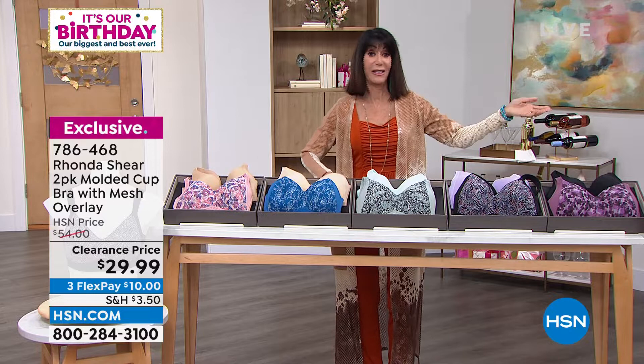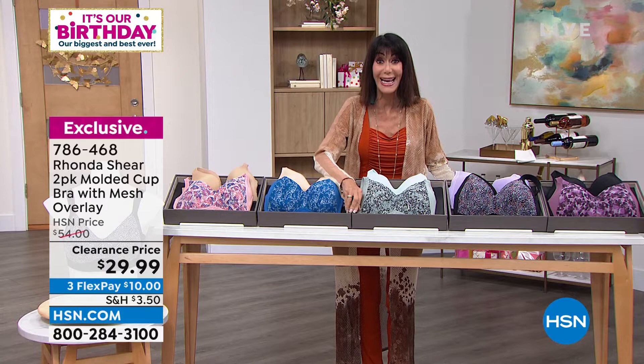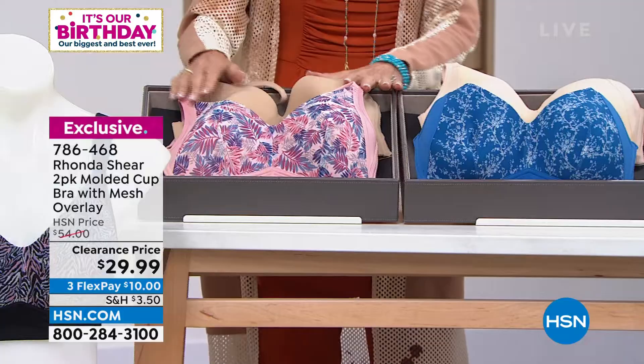You're getting two, and we just added this right before — I didn't even know till right before I came out here — marked it down to $29.99 for both of them. Ridiculous, right? It's like $14 and change a bra, and a molded cup bra.